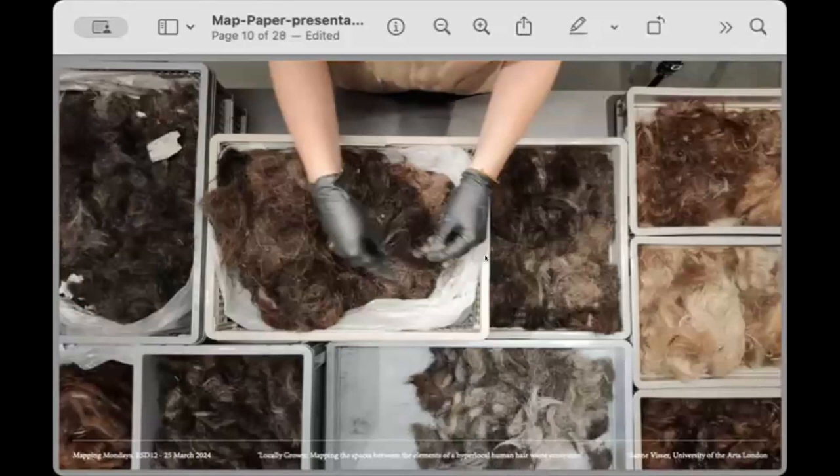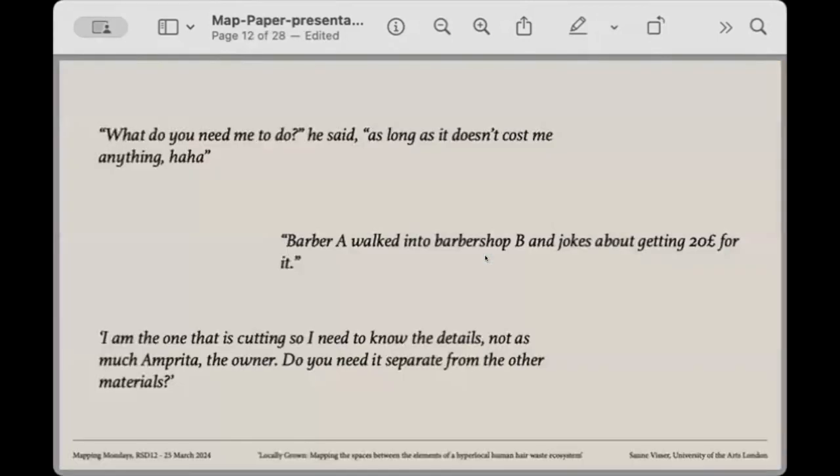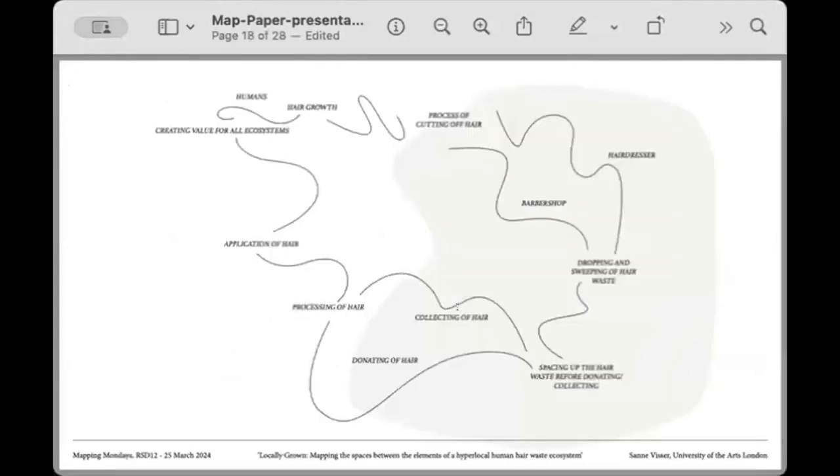One key barrier was contamination of hair with dust and being mixed together, making recycling more difficult. Conversations with hairdressers and barbers highlighted very relevant issues ranging from limited resources — space and time — to monetary rewards and communication barriers. These were dotted on a synthesis map as a sense-making exercise. The design of the map was based around a life-cycle map framework, focused on the processes before the actual processing of the hair itself. This was then expanded into the final map.